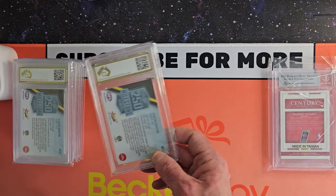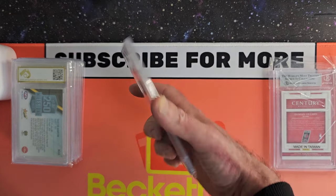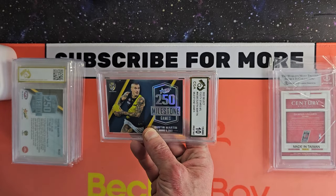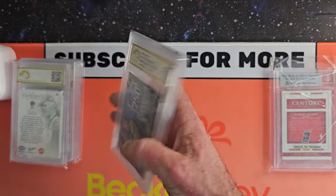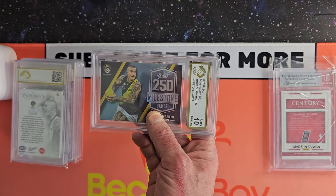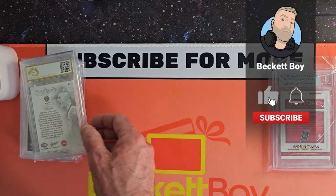And what I've got here is some Dustin Martin — can't go wrong with Dusty. This is a 250 Milestone Games card and we've got a 10. Outstanding. Another Milestone Games card. Dustin Martin has made me a little bit of coin off eBay — I'll leave it at that.